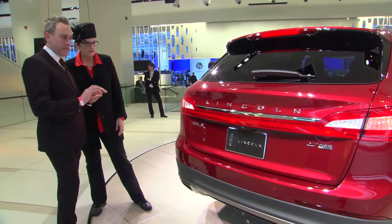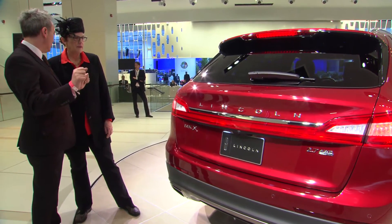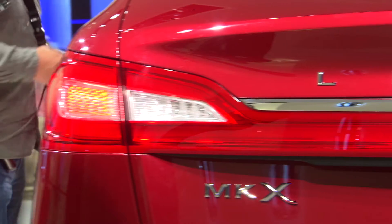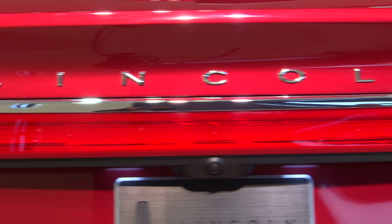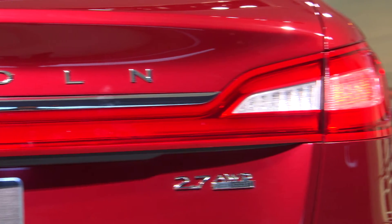What you've got is the full-width signature lighting — that's a hallmark signature element of Lincoln design. We always have to pay particular attention to the execution of that, but that full-width lighting exaggerates the width and stance of the car, which is really important.